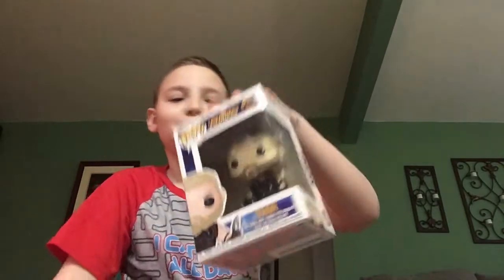Hi everyone, so today I have some Funko Pops. One of them is coming later, but I'm gonna have to edit it together. So the first one I got, I'm gonna open this one first because it's Thor from Infinity War.